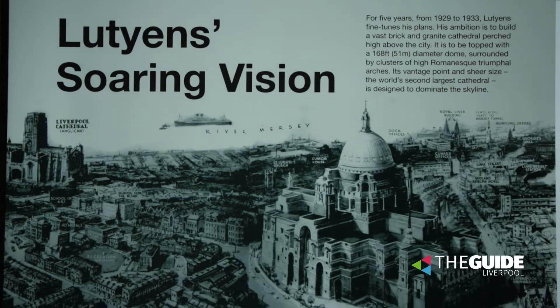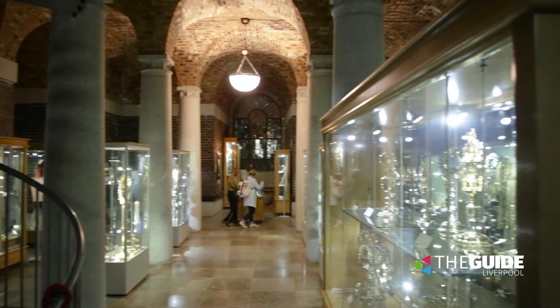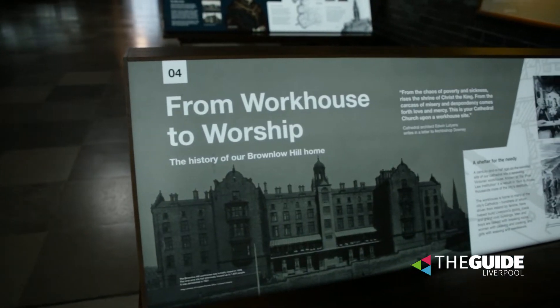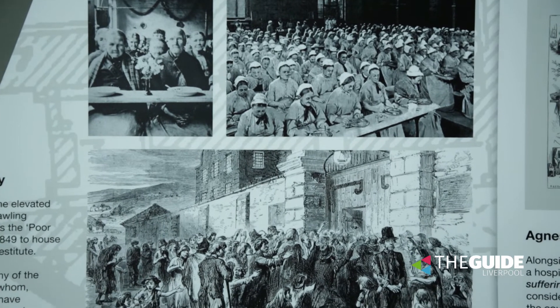It has been quite a long journey to get this exhibition open — we began it pre-Covid. We were very lucky to be supported by the National Lottery Heritage Fund, and we worked with our volunteers back in 2019 to do some really deep research into the stories that we wanted to tell.